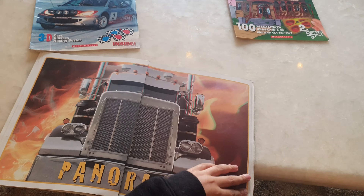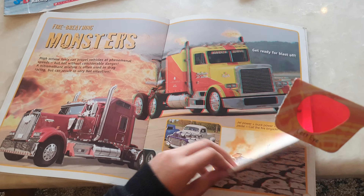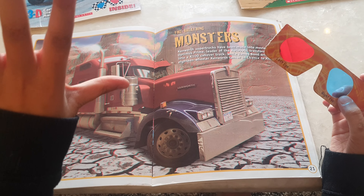Hello everyone! Today we will show you how to use the 3D specs and your 3D book. The first book I like is dragons, so these are the 3D specs that you have to use.